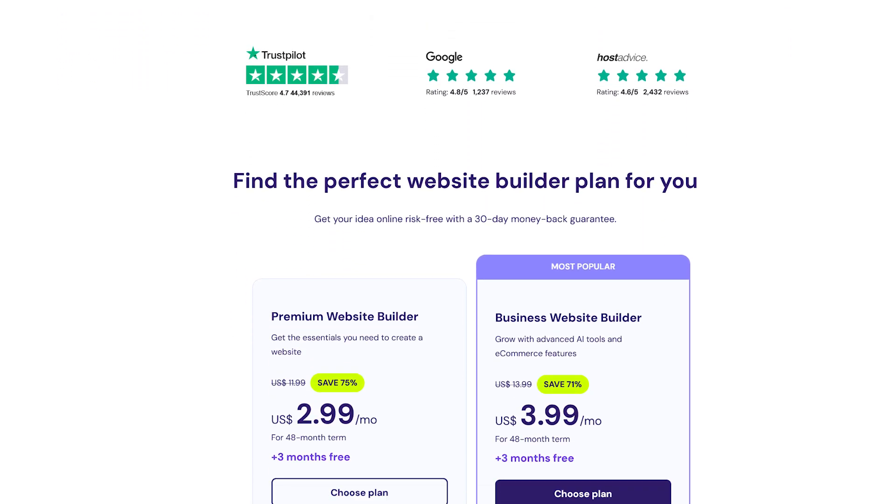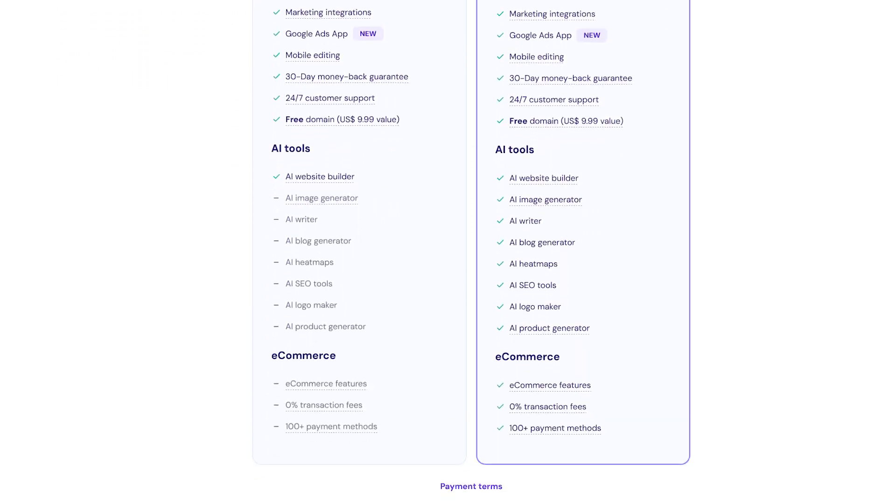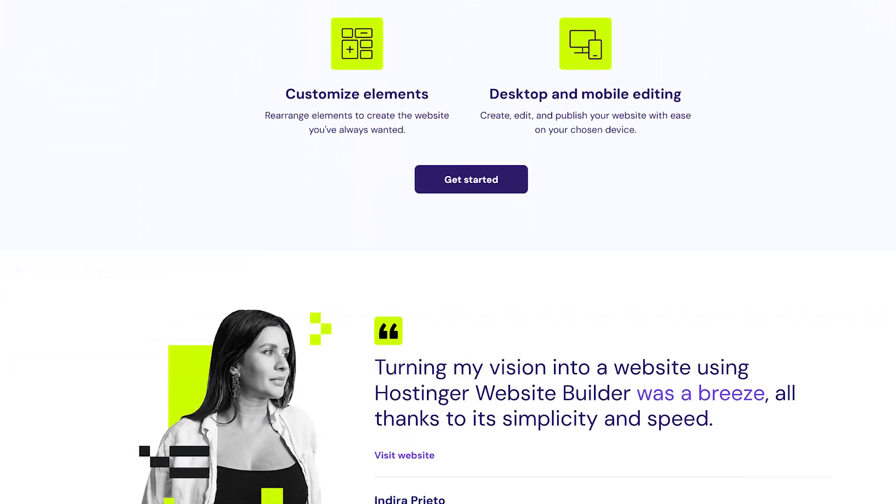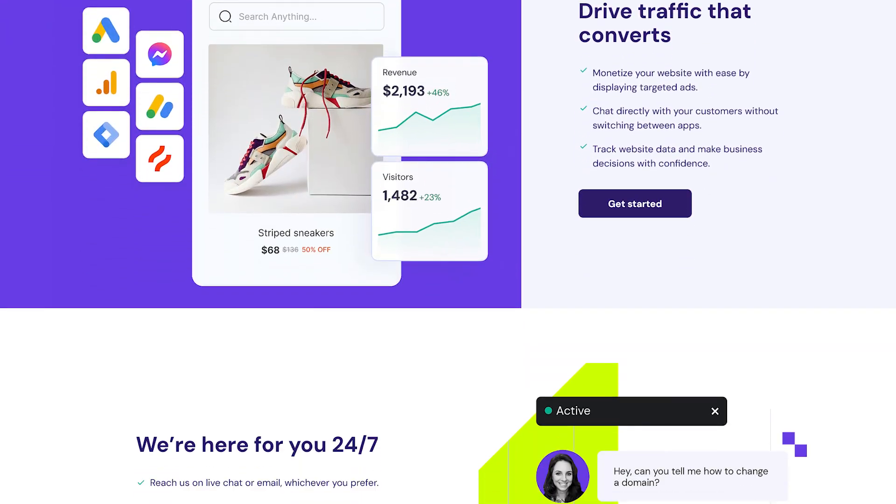The next recommended hosting provider on this list is Hostinger. Hostinger sits nicely between SiteGround and Bluehost — it's slightly more expensive than Bluehost, but not as expensive as SiteGround. The performance is slightly better than Bluehost in our testing, but almost on par with SiteGround. And just to clarify, whenever I'm building websites or doing tutorials for this channel or testing things out, I interchangeably use Bluehost and Hostinger — so I have a lot of experience using Hostinger as well, and the performance has been great.